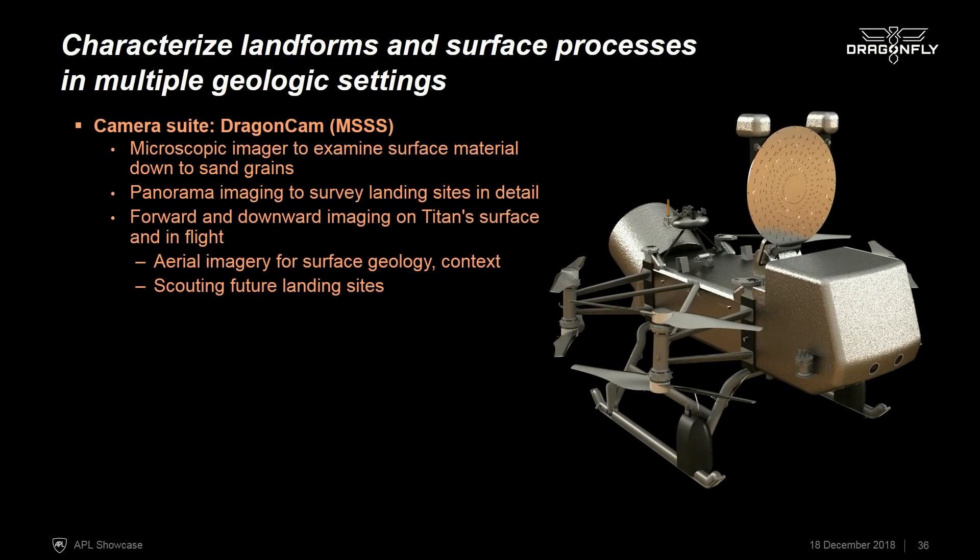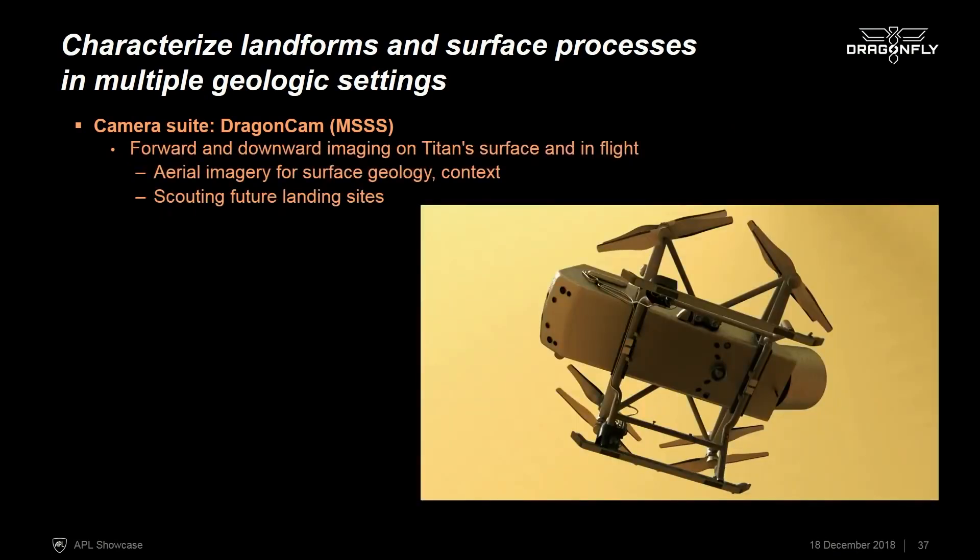We'll also have a suite of cameras ranging from microscopic cameras that focus on the sampled area to take very high resolution images, all the way up to cameras for panorama images. Cameras mounted on the articulated high gain antenna allow us to build up a view of the entire area around the lander. We also have cameras that look down and look ahead, which allow aerial imaging in flight — important for understanding geologic context and for scouting all of our landing sites in advance.